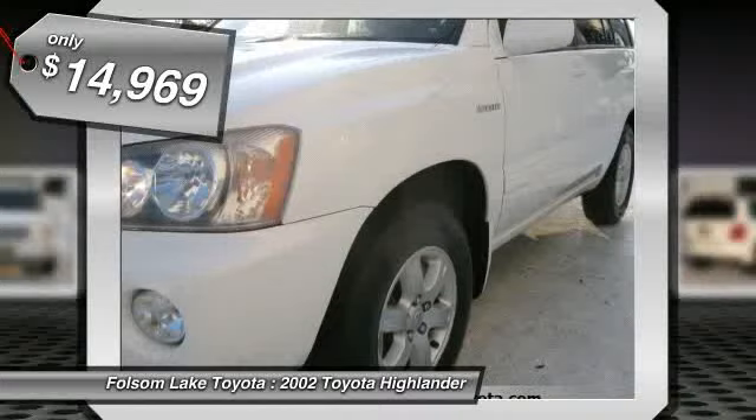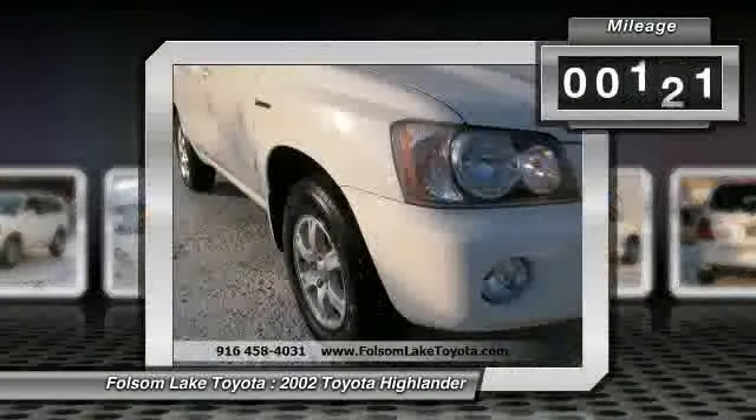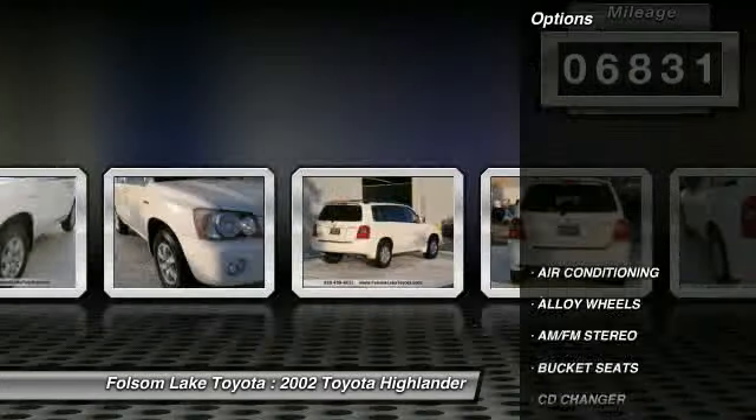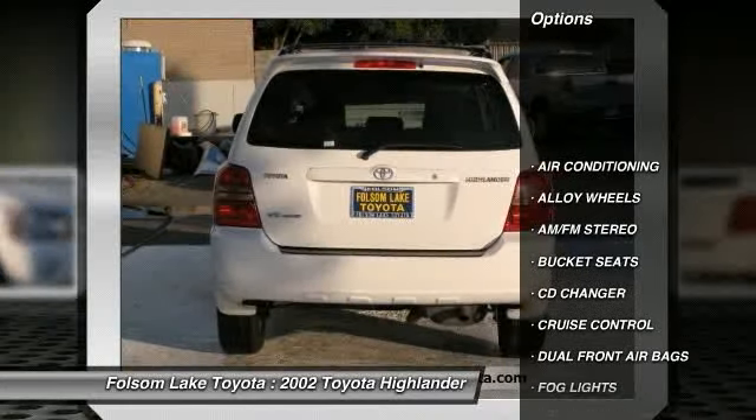This is the perfect size sport utility — not too big, but not too small. For more information on this specific model, please click our link to AutoBio.